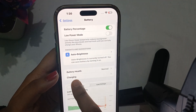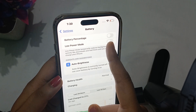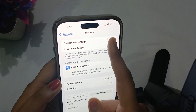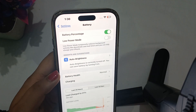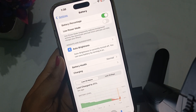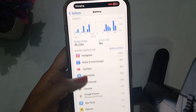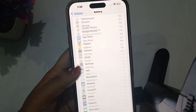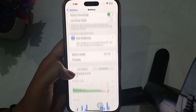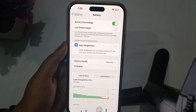If battery percentage is toggled off and you are unable to see anything in this section, make sure you toggle it on so you can see how much your phone is charged and at what percentage it is. You can also view your battery usage and app activity. That's all — I hope this video helps, thanks for watching.